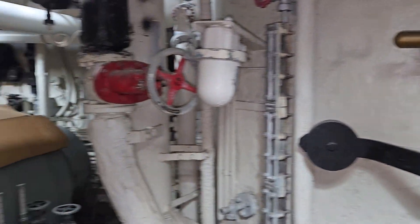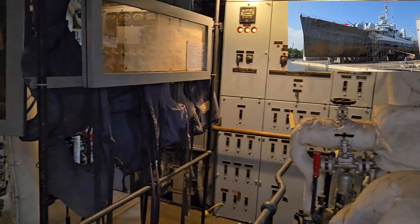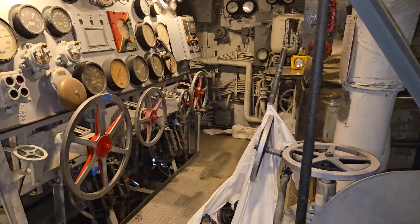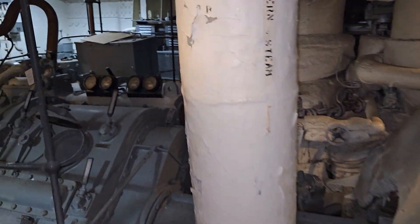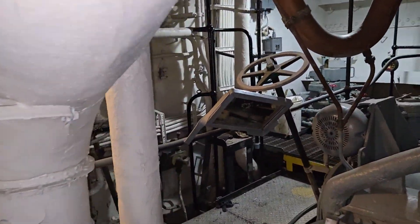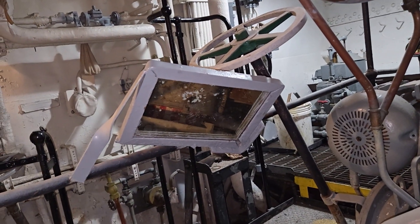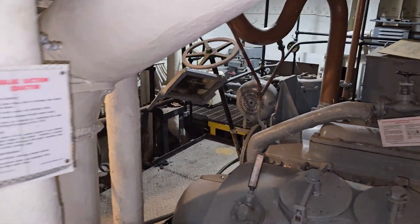We're in the aft engine room of the USS Kidd and she's in Thomas E Shipyard having work done, getting a little touch up. I found something that you guys have in your everyday household, and what that is is a mirror. Now you're going to ask yourself: why is a mirror in an engine room, what is it, and it's pointed downward? What is going on with that? Well, I'm going to tell you.